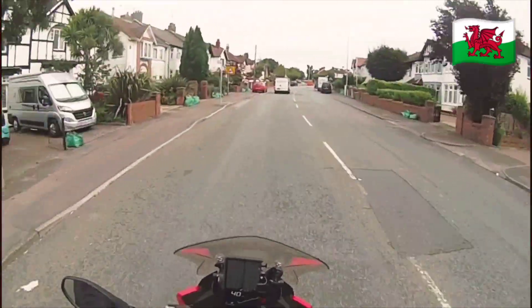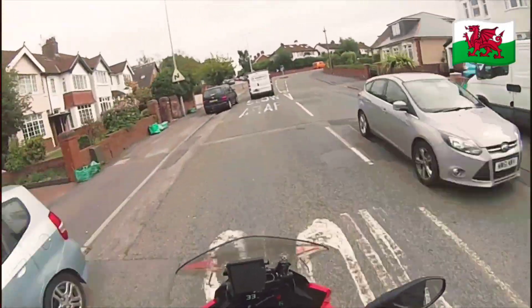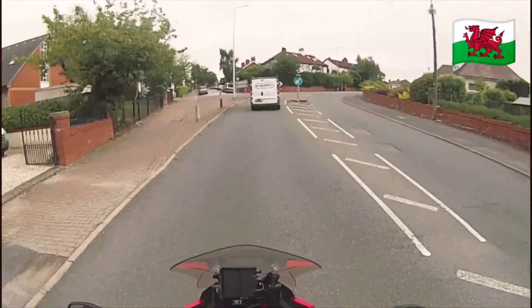It's very maneuverable — you can throw it into the bends easily if you're confident that it will go around the bend at speed.